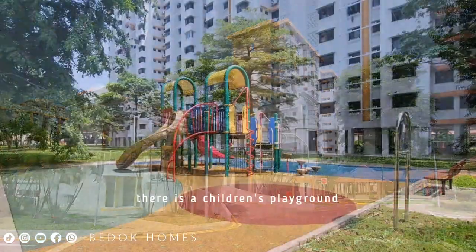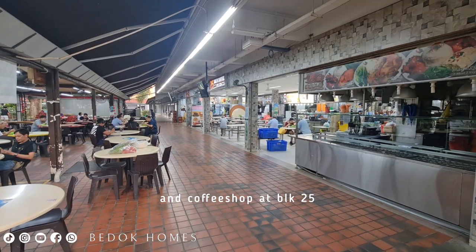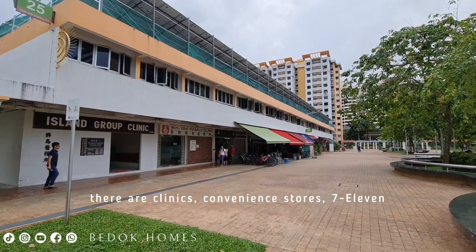Near Block 3 Budo South, there is a children's playground and coffee shop at Block 25. Along the rows of HDB shop houses, there are clinics, convenience stores, and a 7-Eleven.